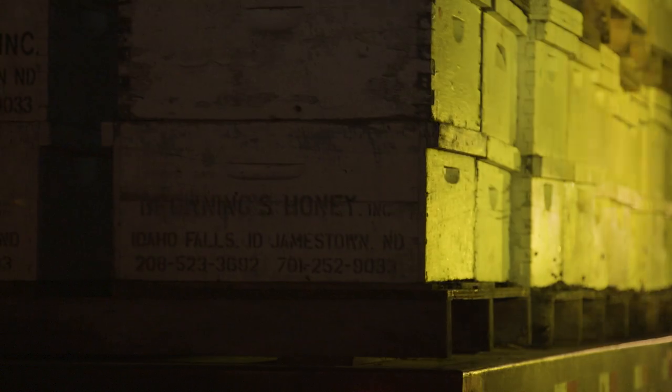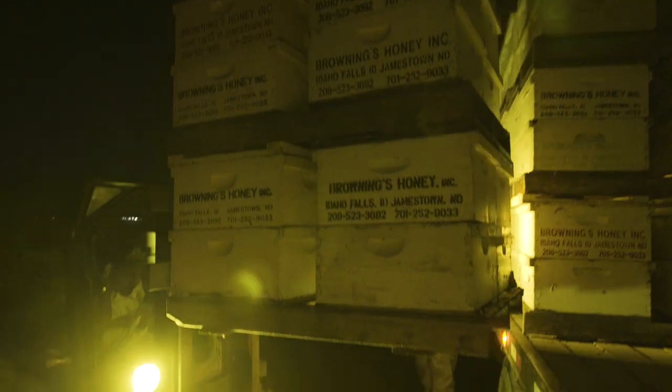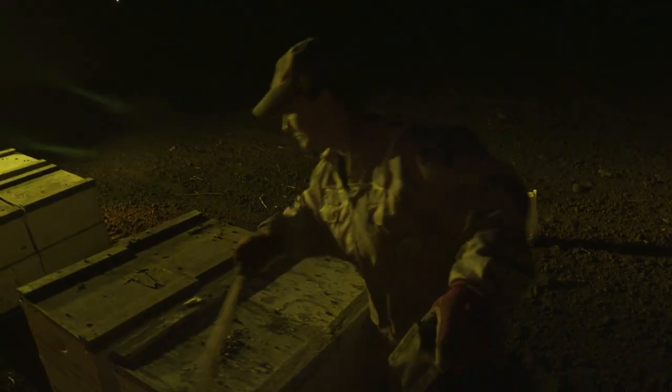Once the bees arrive in California, they are distributed to orchards, usually at a stocking rate of about two hives to the acre. Our crews will then re-verify that those hives are in good shape, and we'll feed those hives and get them ready for the bloom that'll start sometime in the first part of February.